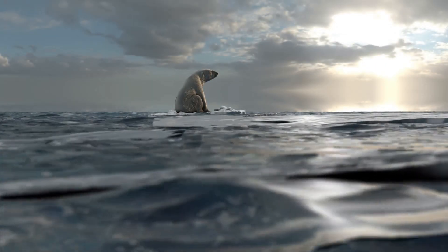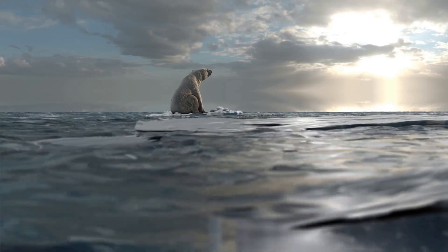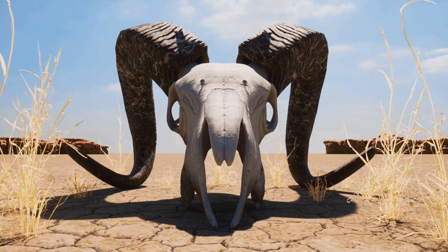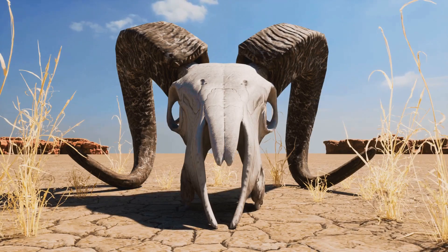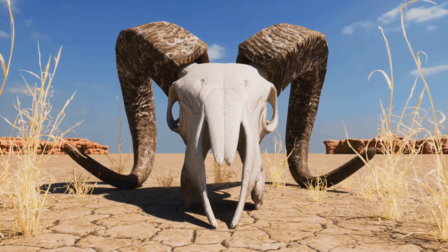Simultaneously, the rise of human civilization added another twist to the mammoth's tale. As skilled hunters, our ancestors may have pushed these giants to the brink, hunting them for their meat, fur, and ivory. The combination of a changing environment and human predation likely dealt the final blow to these magnificent beasts.